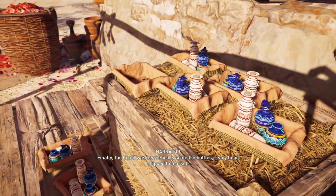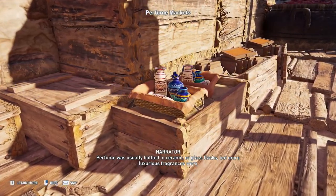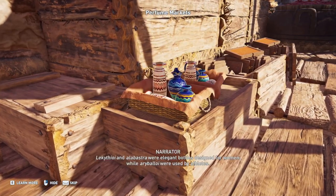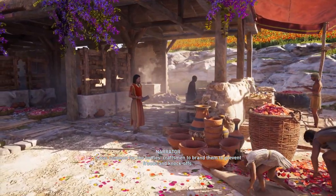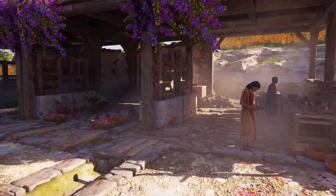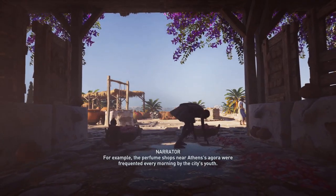Finally, the liquid was hermetically sealed in bottles, ready to be shipped to market. Perfume was usually bottled in ceramic or glass flasks, but more luxurious fragrances were contained in ornamented and painted flasks. Lekithoi and alabastra were elegant bottles designed for women, while arabaloi were used by athletes. It was common for the bottles' craftsmen to brand them, to prevent frauds and knockoffs. Perfume shops were usually located in city centers, and were also sometimes used as meeting places. For example, the perfume shops near Athens' Agora were frequented every morning by the city's youth.